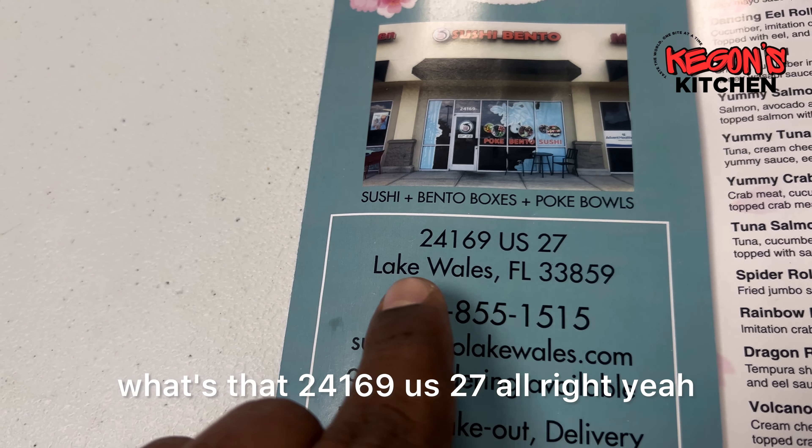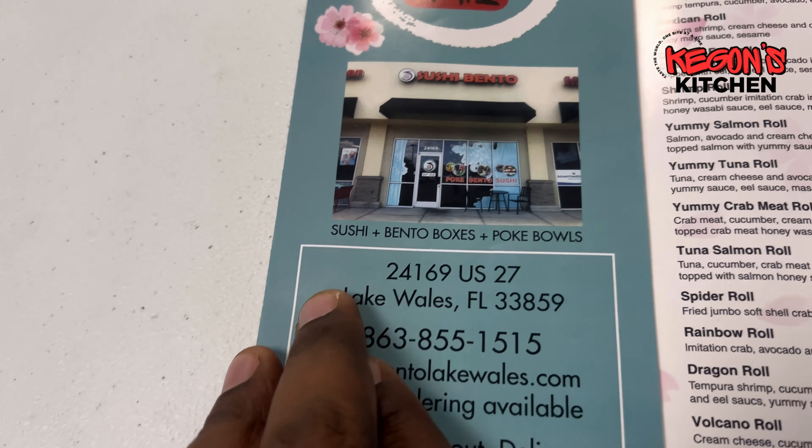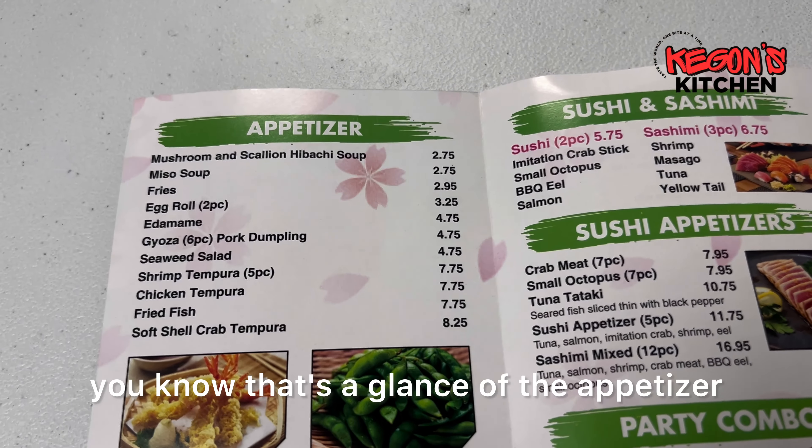So Sushi Bento — this is the address right here. They're located in Lake Wells: 24169 US-27. And this is their menu.